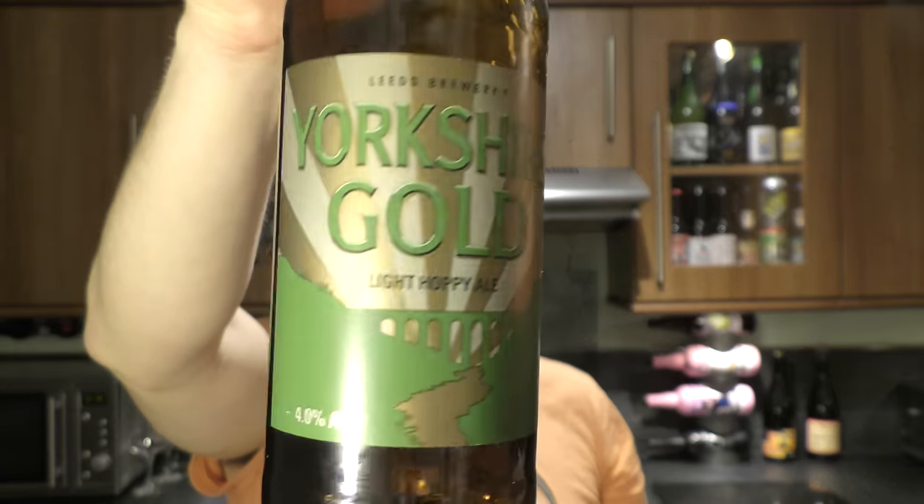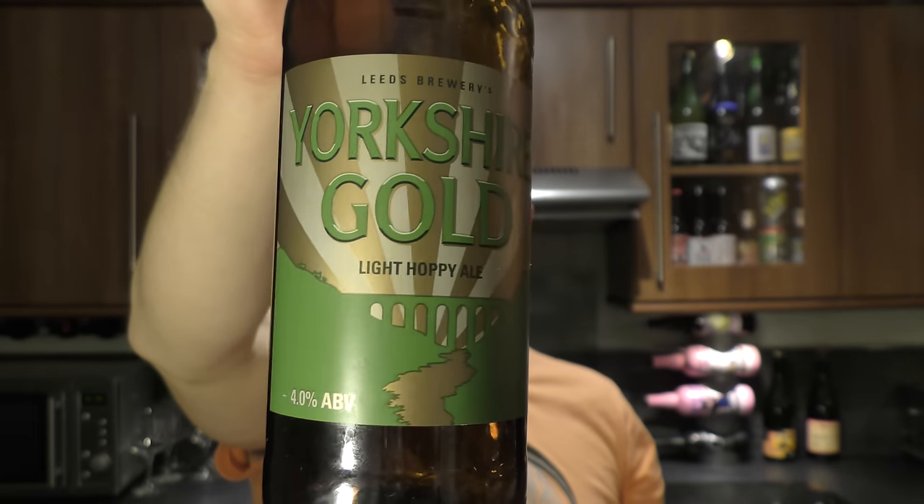So Leeds Brewery — not a bad brewery. That viaduct on the label looks very much like the viaduct in my hometown, the Porth Kerry Viaduct in Barry. What are they saying about the beer? They've actually put Chinook in here — that's what I was talking about with the grapefruit earlier in the aroma. I think that's why you've got a slightly more bitter beer than some of the other Lidl beers I've been reviewing.